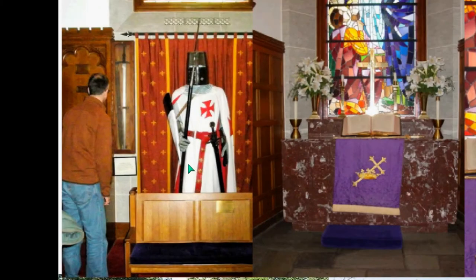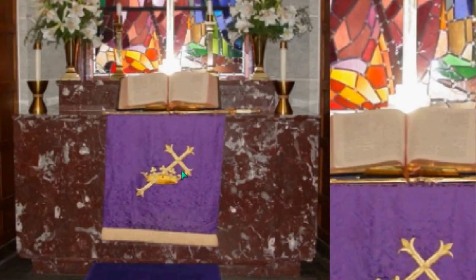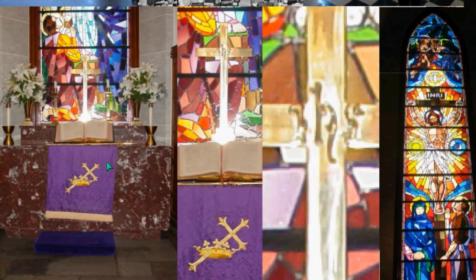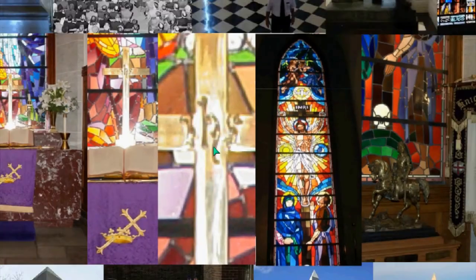Knight's Templar statue in the Masonic Memorial. This is the Knight's Templar room — you see the cross and crown of Knight's Templar. This is York Rite Freemasonry. Within that room you see this cross; it actually has the IHS. So now there is a connection to Freemasonry and the Jesuits — the IHS in the cross, and the cross and crown.